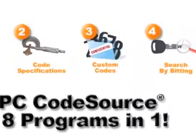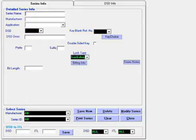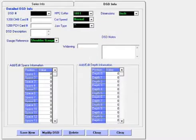Custom Codes: create your own code series and lock data for proprietary information.